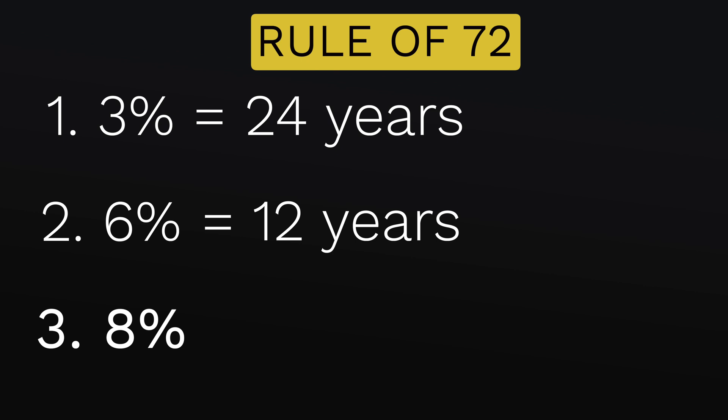For 8%, that would be 72 divided by 8, which is 9 years to double your investment. What we should notice is that an 8% return doubles your money in 9 years, while a 3% return takes 24 years — a 15-year separation for the same benefit. The rule of 72 gives a great visual of how valuable the annual rate of return is for the speed of your investment.